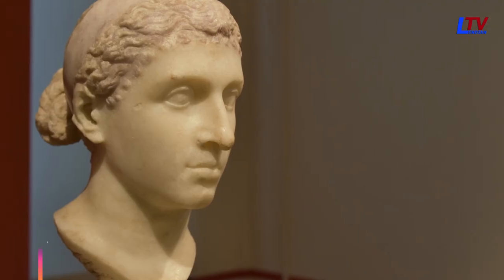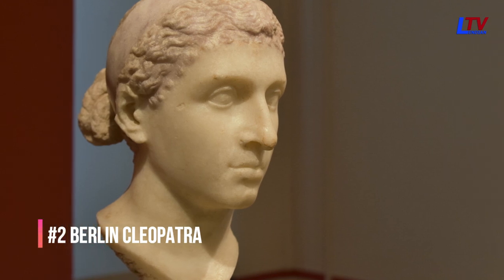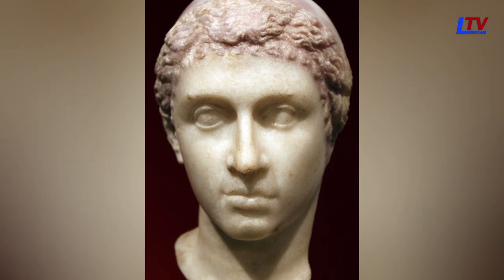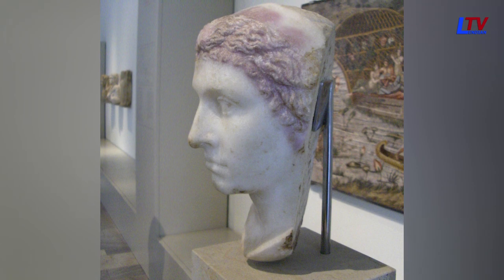The Berlin Cleopatra is another bust of Cleopatra VII that was created during the Hellenistic period, and it is also believed to be one of the most accurate depictions of her. The bust is made of limestone and was discovered in the ruins of a villa in Rome.